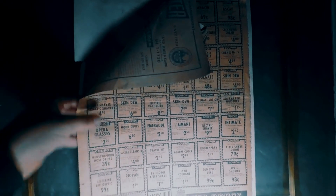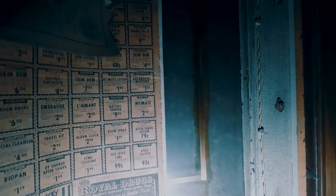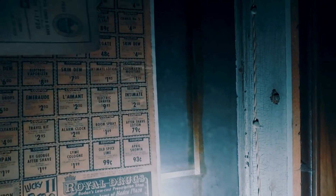People kept asking me where this place was because they wanted to explore it at the time. If you pause it, you'll see that the address is down below on that newspaper.